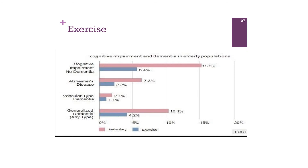To illustrate the importance of exercise, a study tracked people who exercised versus those who were sedentary, looking for changes in cognitive impairment, Alzheimer's disease, vascular dementia, and generalized dementias. The sedentary group — shown in pink — had a tremendously higher likelihood of developing all types of problems. So do yourself a favor and get up and move.